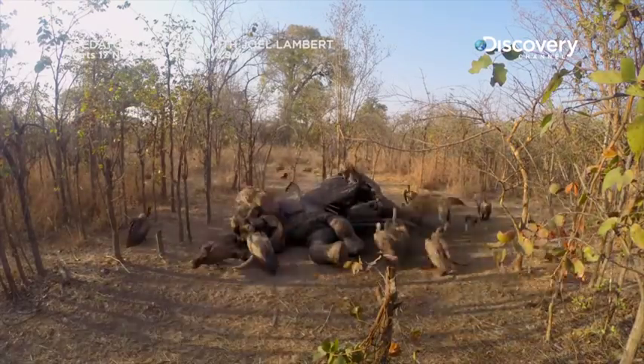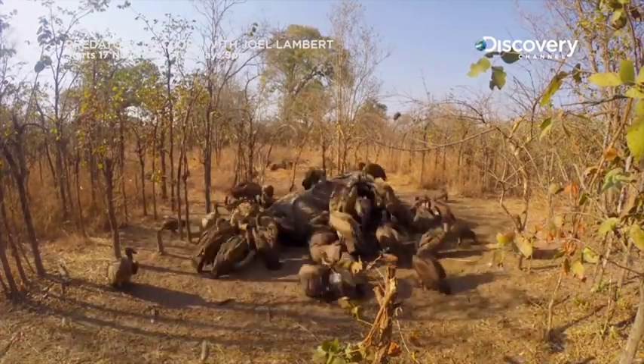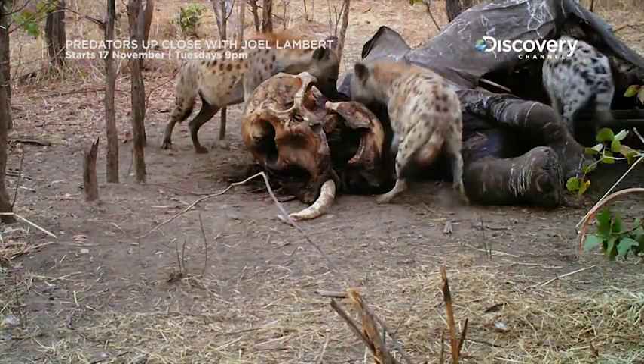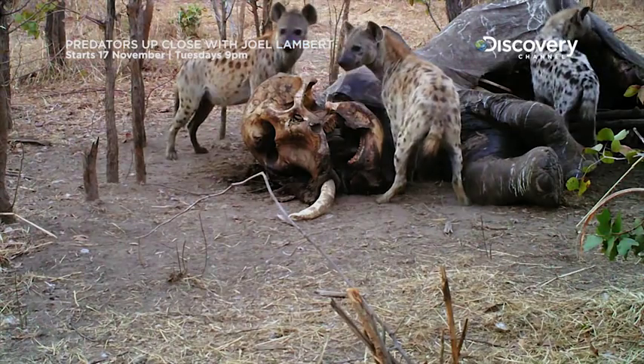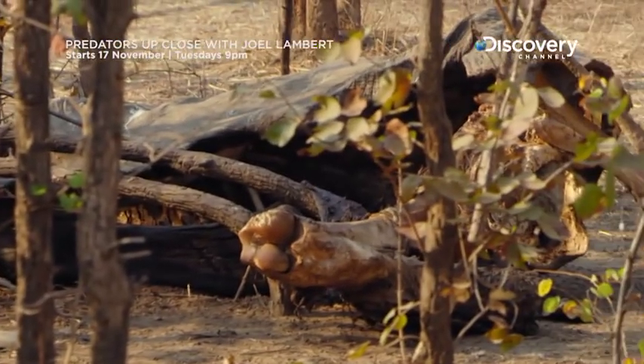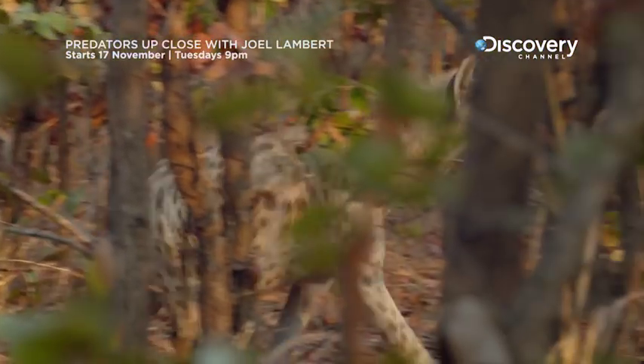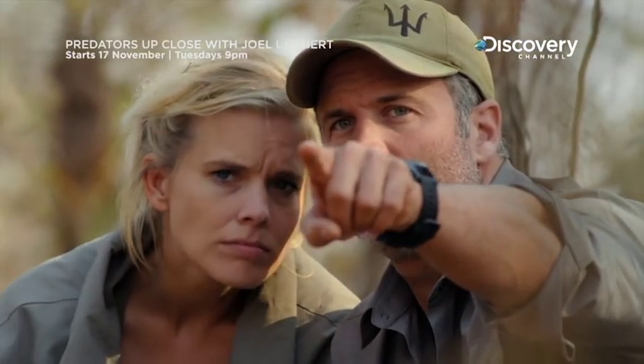Our hidden cameras show the hyenas eating well, even though the corpse is quite degraded, whereas this lion can't find enough meat to feed on. It shows just what versatile scavengers hyenas are, and we're about to get our first sight of them in action.